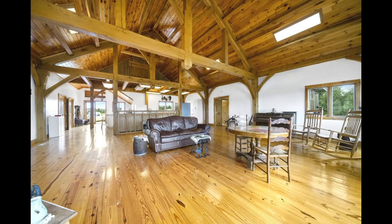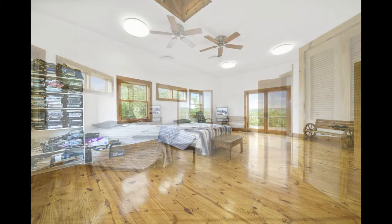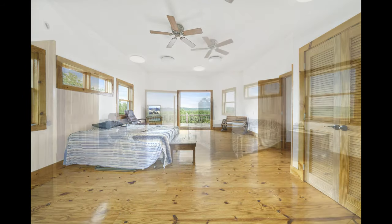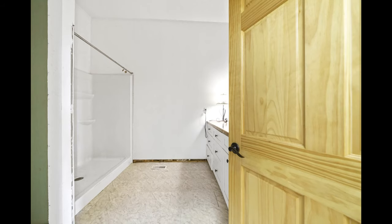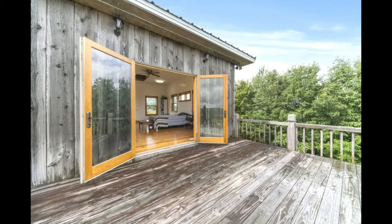The floor is 2-by-10 yellow pine. Five-foot-wide hallways lead you to both 20-by-30-foot bedrooms. Each bedroom has a 10-by-10-foot bath. The French doors open to the sweeping 90-foot-long deck where you can enjoy the view of your own piece of paradise.